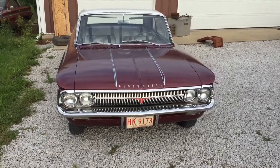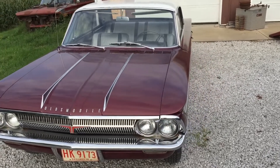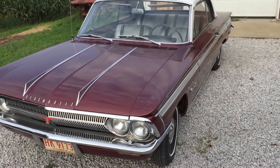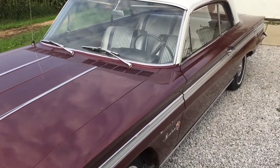With these power gains, the Jetfire accelerated from 0 to 60 nearly twice as quickly as the base model, and reached 100 miles per hour a remarkable 10 seconds faster than the non-turbo siblings. It was a force to be reckoned with on the streets, and it seemed like this engine was the answer Oldsmobile was looking for.